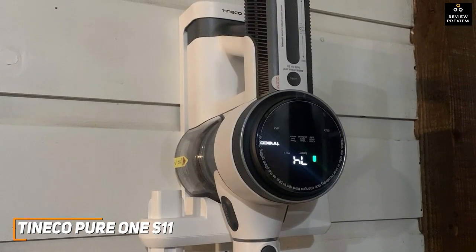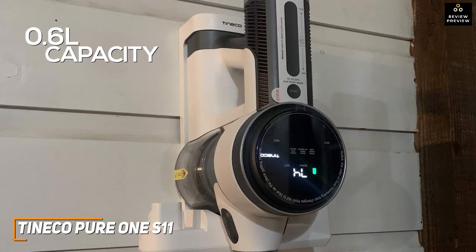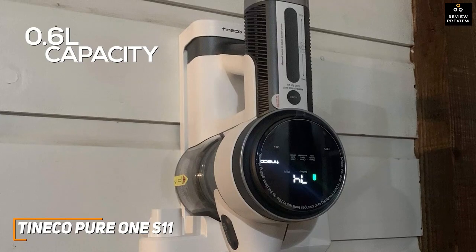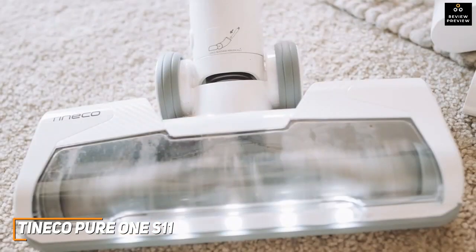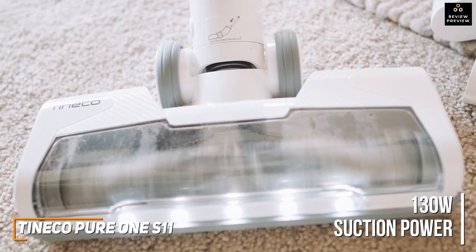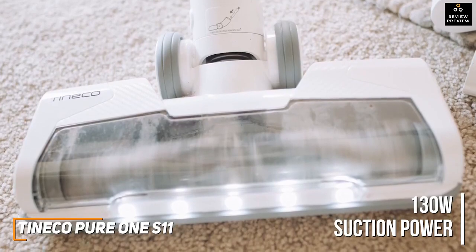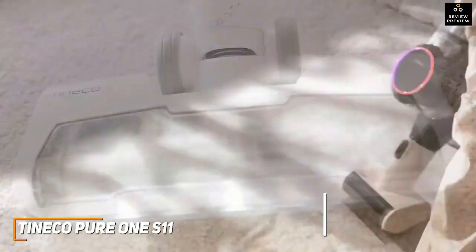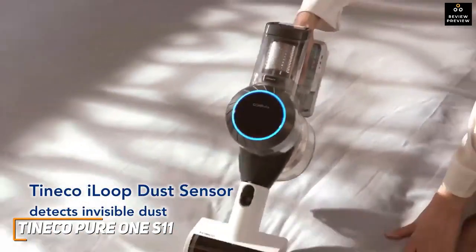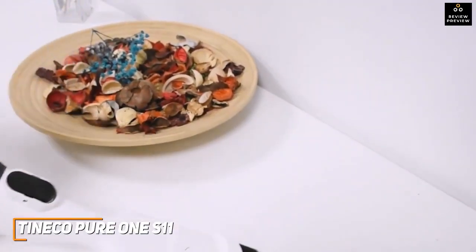Though you'll have to wash the pre-filter occasionally, the dustbin isn't the biggest — it has a 0.6-liter capacity. The battery delivers 40 minutes of cleaning time. It utilizes a high-performance digital motor that provides 130 watts of suction power to clean debris of most sizes and delivers a thorough clean on various surfaces including bare floors, rugs, and medium-pile carpets. The iLoop smart sensor is a standout feature that automatically detects the size of the mess and adjusts suction power for optimal performance.